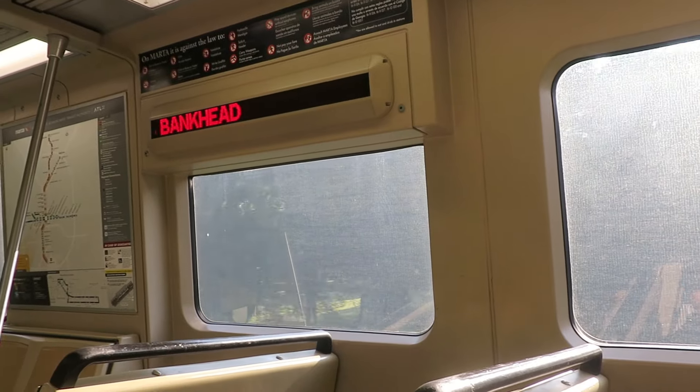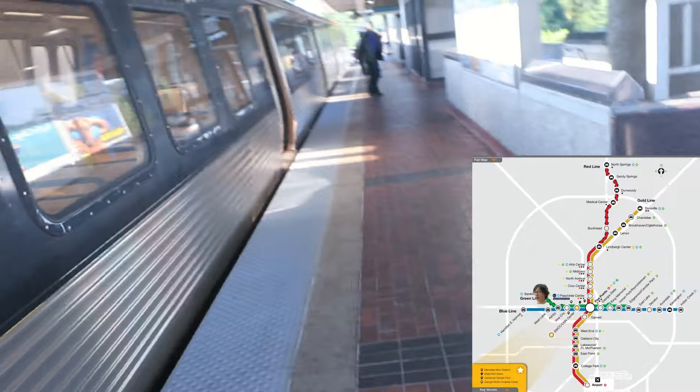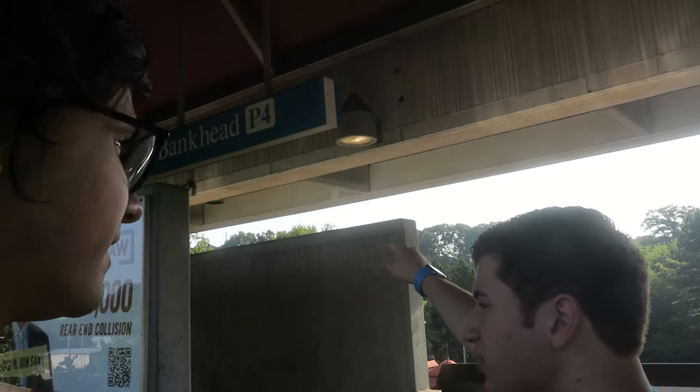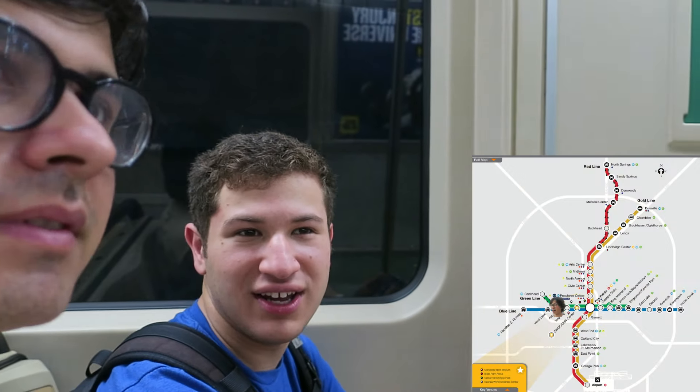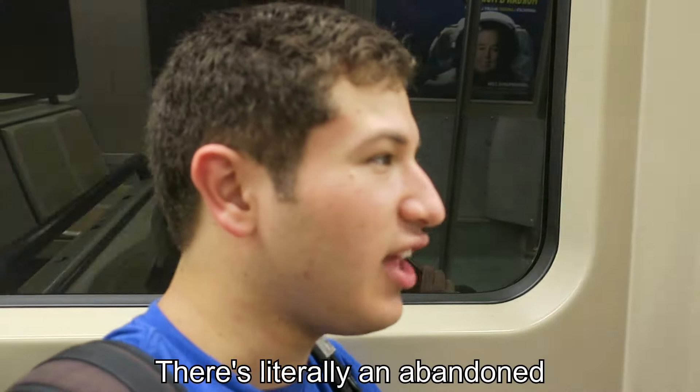This stop is stacked because this is where the green line splits off first - a one stop branch, which is what we're about to get. I love the walls are like marble. Every MARTA station is completely different, which is fantastic. The artwork here is incredible. You should explain the W3 - it's the third station west. This is the end of the line, all passengers must exit the train.